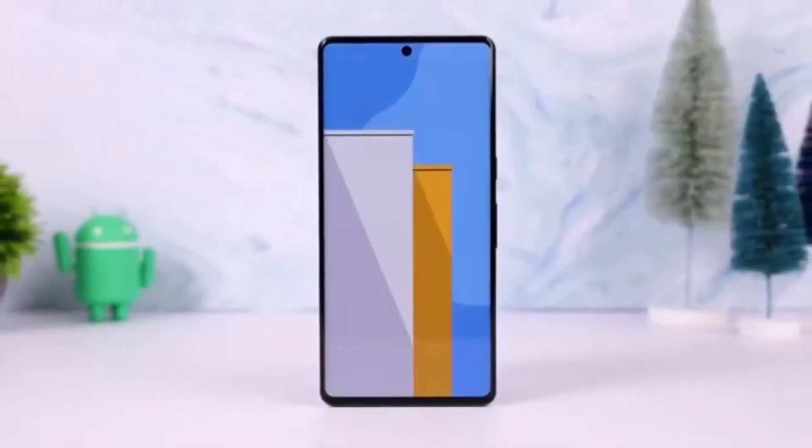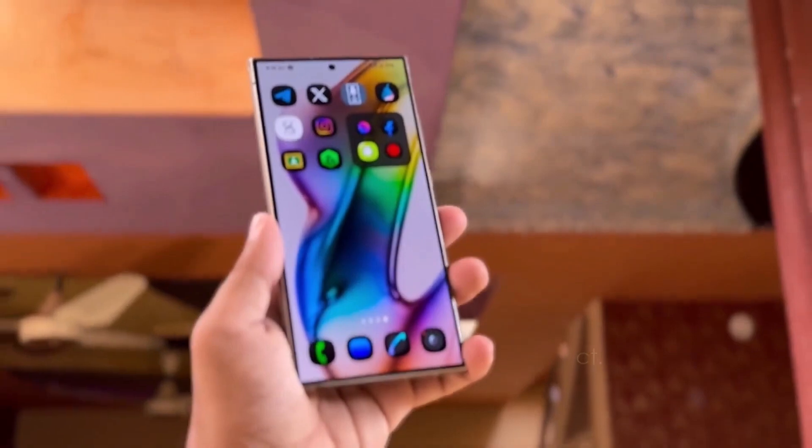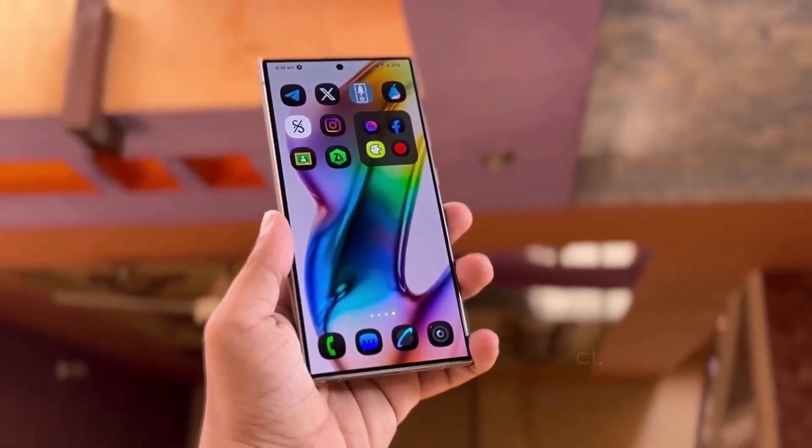Hey, Drop Tech fans! Welcome back to the channel. Today, we're diving into some exciting updates from the 2024 Samsung Developers Conference.